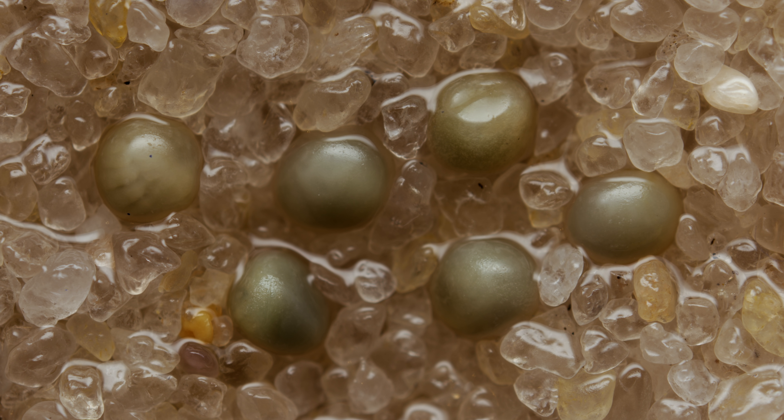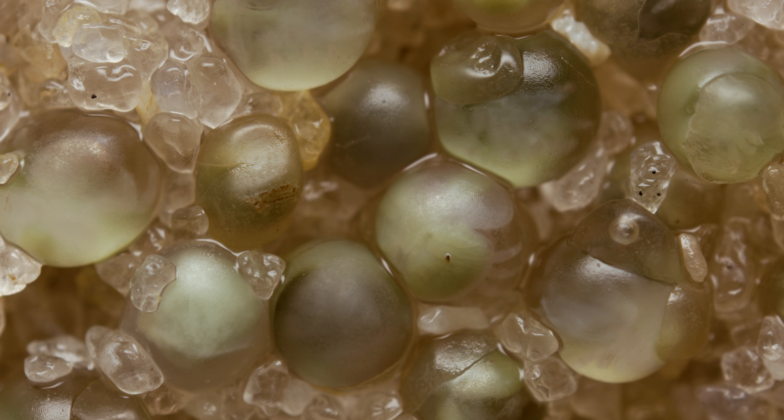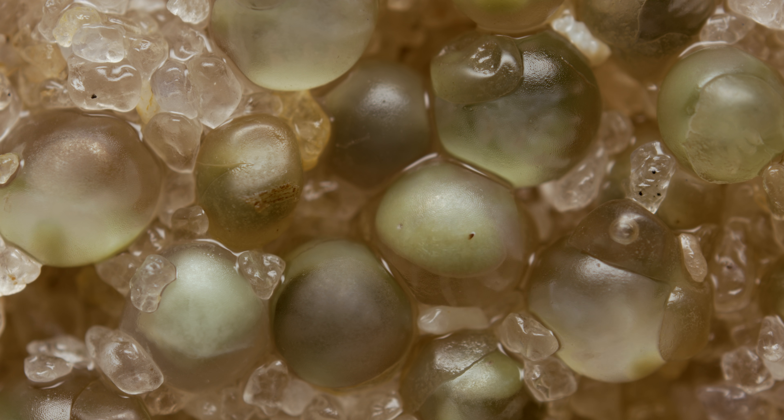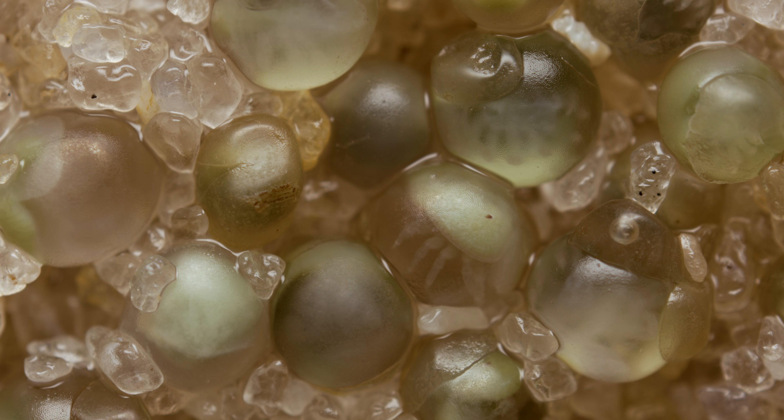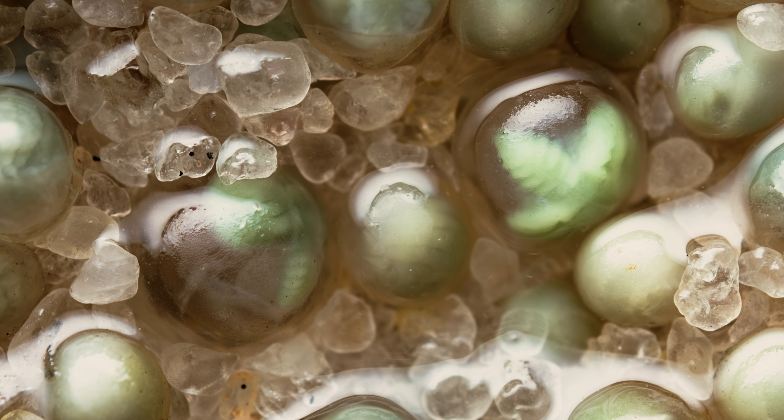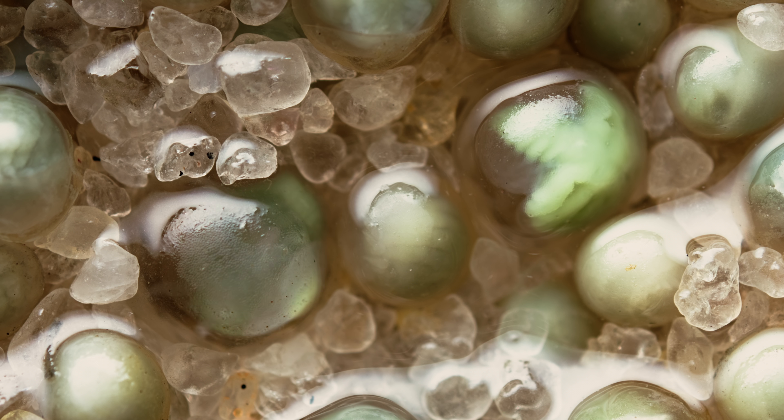Each one is smaller than a pea. Over the next couple of weeks, the embryos inside develop. By the time the high tides return, these larvae are ready to hatch.